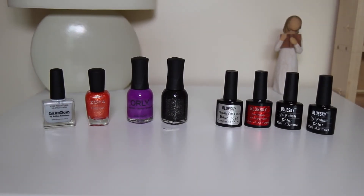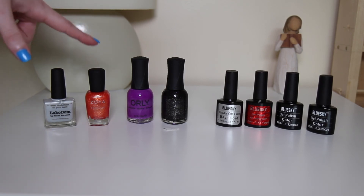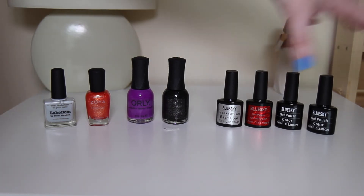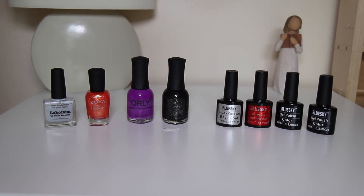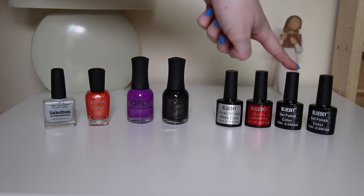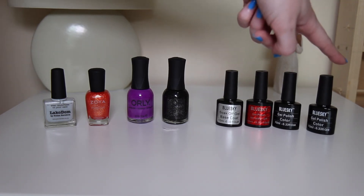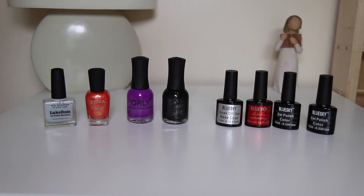Finally, these are my nail polishes where I don't have much of each brand. Starting with Picture Polish Lacquer Dome, then Zoya Destiny, these two are Oli, this is B Darren and this is Goth. Then moving on to these over here — these are Blue Sky gel nail polishes. To use these you need an LED or UV nail lamp. This is the base coat and the top coat, and this is BLZ03, which is a blue glittery colour. And this is 021, which is a colour-changing nail polish — it's pink when your hands are cold and white when your hands are warm.